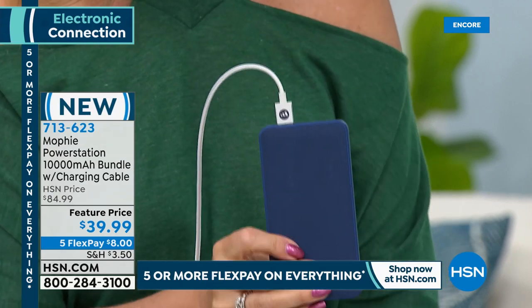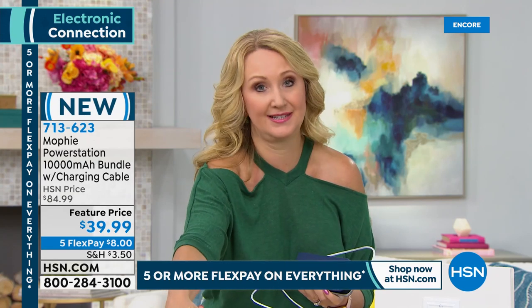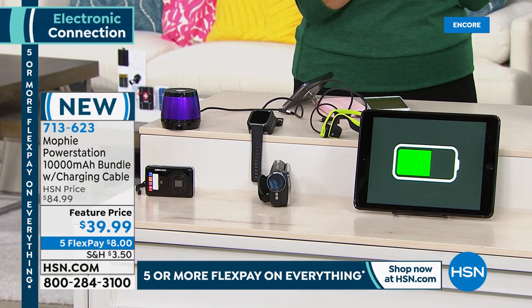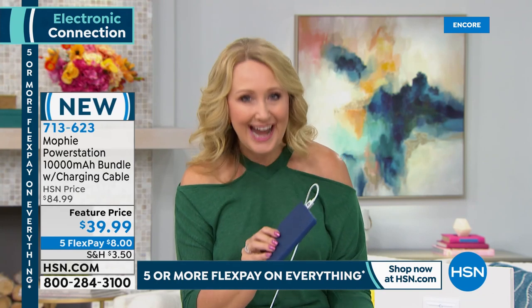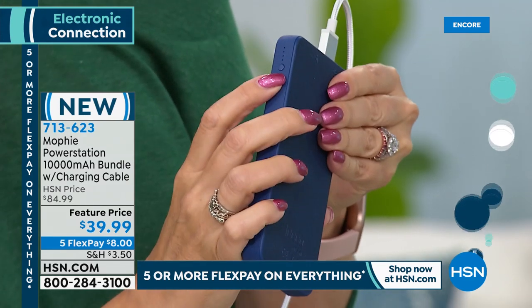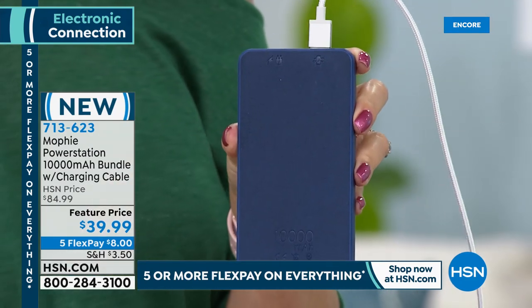This 10,000 milliamp Mophie gives you up to an additional 36 hours on a cell phone, an additional 13 hours on a small tablet, and an additional 8 hours on a big tablet. If you're taking a drive — my husband and I have been putting our five-year-old in the car just to get out of the house — this is a great way to make sure your devices are always charged on the go, especially in an emergency. Have one in your emergency preparedness kit.